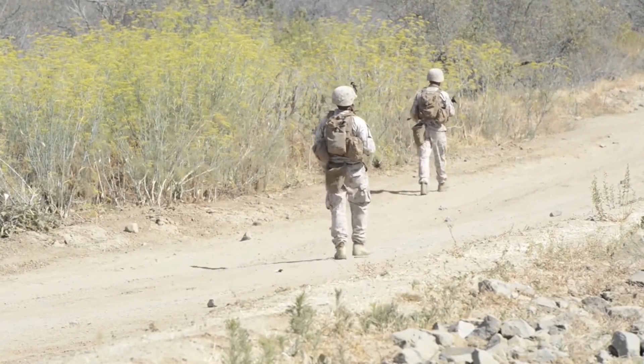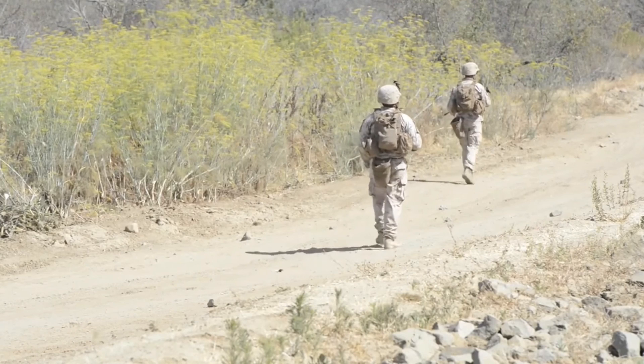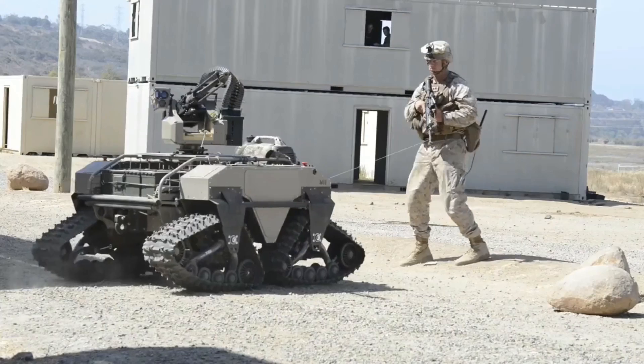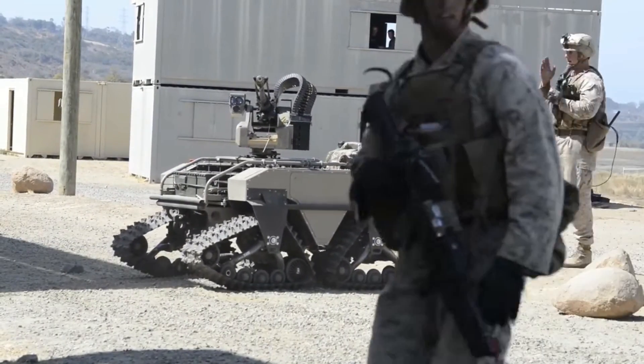We are discussing military robotics today — how they're really progressing and how the future of military robotics is going to pan out. Anything portrayed in this video is purely my own opinion and information that I have sourced from a public forum online, so take it with a pinch of salt.